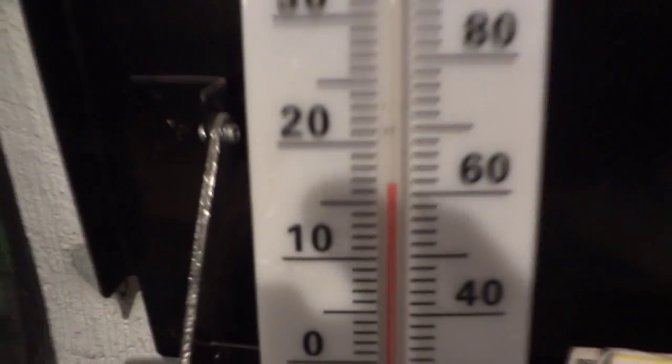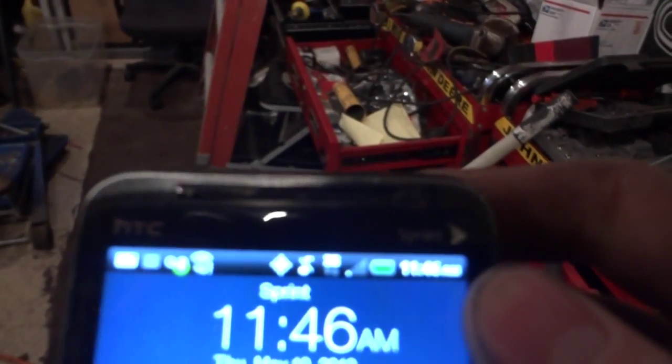Alright, John Deere's back in the shop. As you can see, I haven't done a temperature update in a couple days now, so it's saying 61. I'll give you guys a time estimate — it's almost 12 o'clock, it's 11:46.